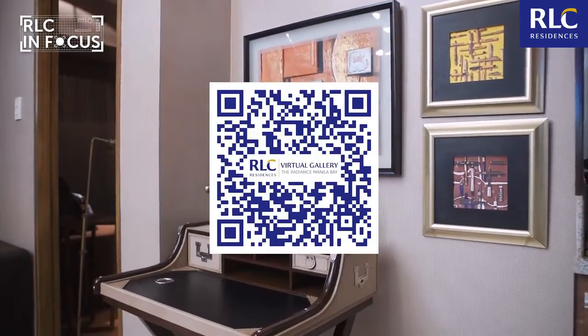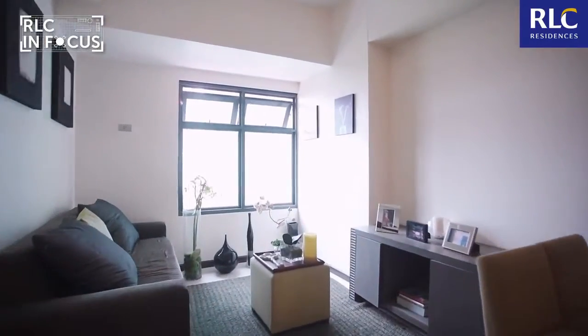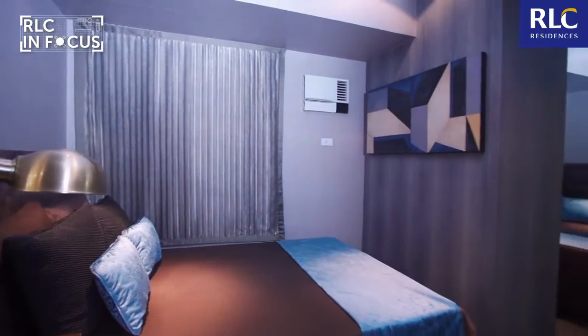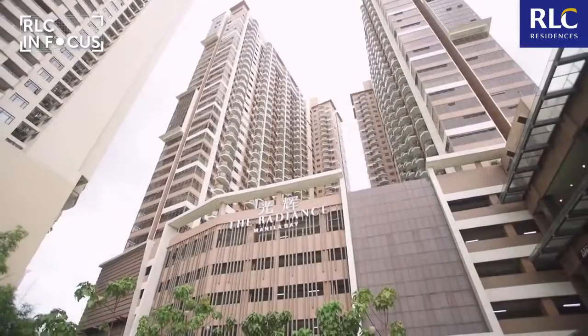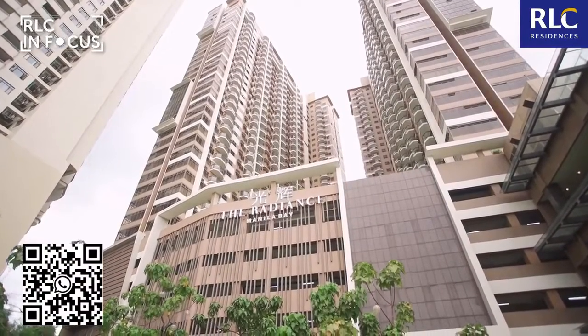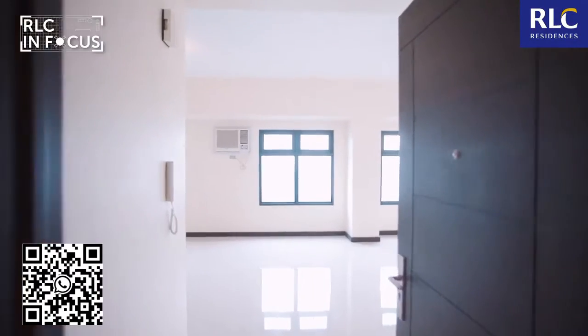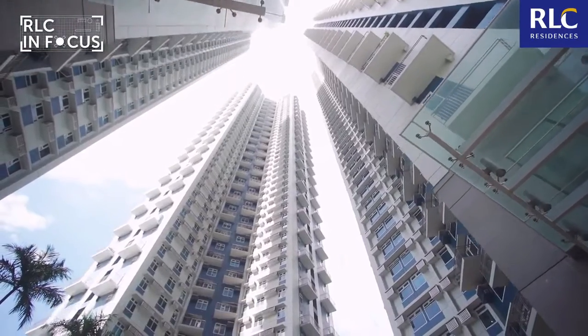All these and more developments by RLC Residences are guaranteed to bring you the life that you deserve. These beautiful and well-designed homes are definitely a property that you can proudly call yours. Did any of these developments match your dream city home? I suggest you find out and confirm by inquiring through the QR code on your screens and take advantage of the exclusive promos and discounts on our RFO units. You may also visit rlcresidences.com to find out more about these properties. I had a great time touring with you guys. Thank you for joining me. This has been Anne Gauthier for RLC In Focus. See you in the next episode.